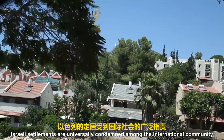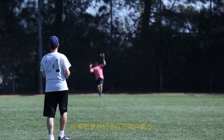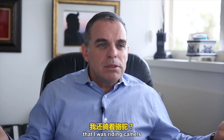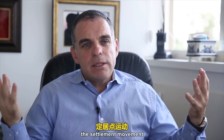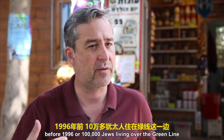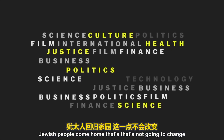Israeli settlements are universally condemned among the international community. But no matter what you think of them, it's hard to imagine they're going away anytime soon. As one settler put it: 'What did you think I was living in — some sort of tent? Riding camels? There are half a million people living here in solid homes.' Before 1996, there were 100,000 Jews living over the Green Line; today we're approaching half a million, and that number is just growing. Jewish people have come home — that's not going to change.